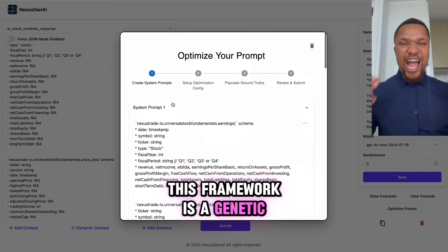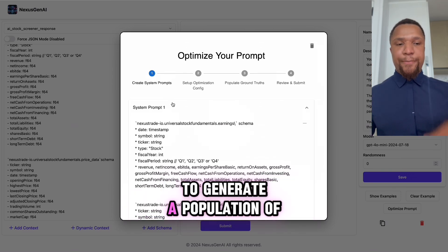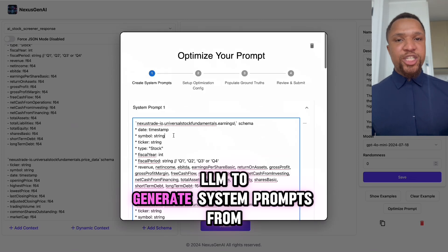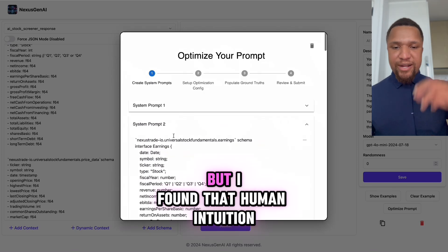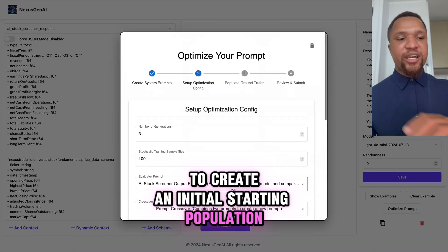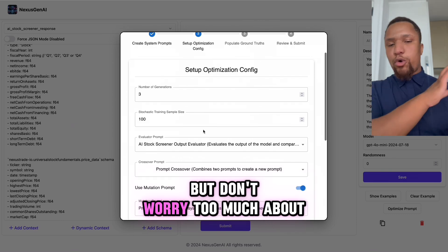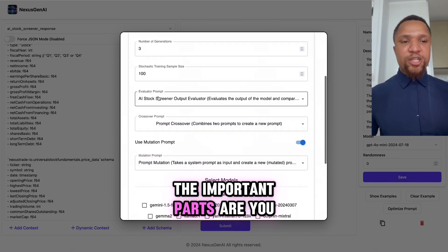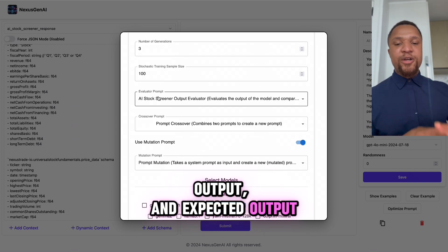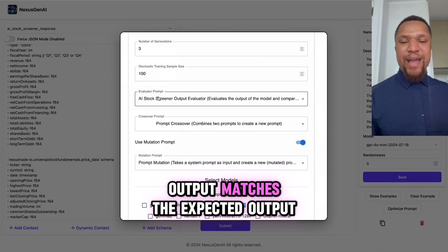This framework is a genetic algorithm-based optimization framework. The first step is to generate a population of different individuals. You can use an LLM to generate system prompts from one prompt, but I've found that human intuition makes it that much better to create an initial starting population. After that, you have some configuration options. The important parts are: you need an evaluation prompt, which takes an input, output, and expected output, then gives you a score from zero to one to see how well your output matches the expected output.